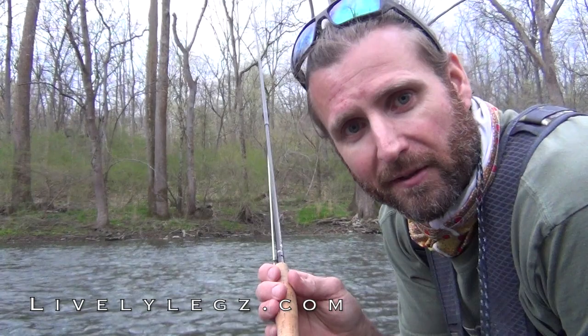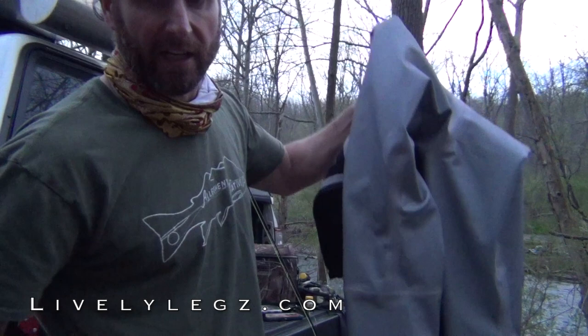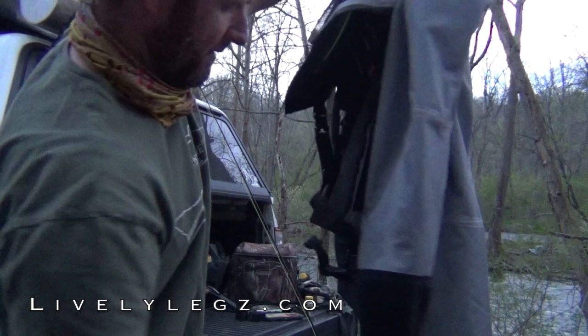Just got back to the truck. I took my waders off and turned them inside out — I do this just about every time I go fishing. You sweat in these waders and they stink, and that's why we have Reek Out. We sell this at LovelyLakes.com. Turn your waders inside out and spray them down — you don't want that stink in your waders because it's hard to get rid of once it starts. This will take care of you. Reek Out — great product. I've been using it for years, and we're happy to sell it now at LovelyLakes.com.